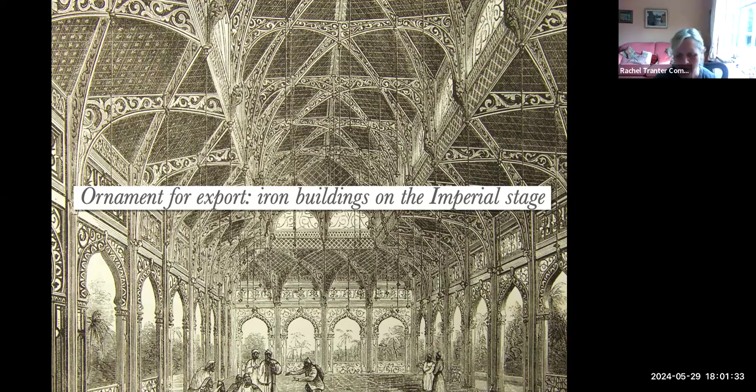Good evening, everyone, and a very warm welcome to this special Commonwealth Heritage Forum talk. We're delighted that Paul Dubroschik is here with us, and he's going to give his talk focusing on 'Ornament for Export: Iron Founders and Visual Cultures of Display.'